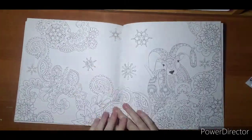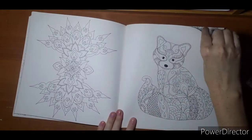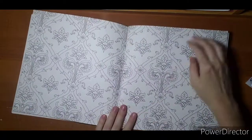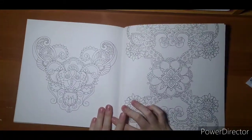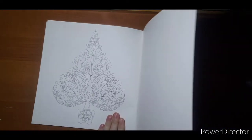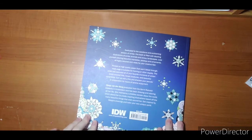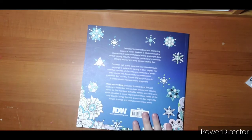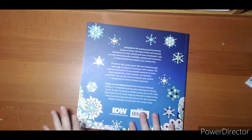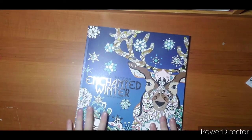Sorry, my book doesn't lay very flat because I haven't colored in it yet. There's a cute little fox, some wallpaper pages, and a cute tree. The back reads: 'Wondrous and enchanting season of winter — this book is filled with dazzling illustrations of winter animals and snowy landscapes.' By reading that, I was just expecting something a little different than what I got, but that is Enchanted Winter.